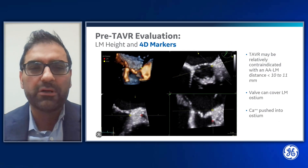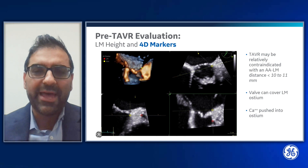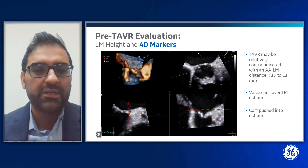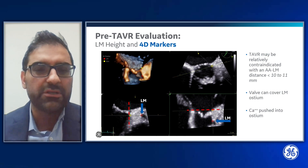I also use 4D markers to measure the left main height. TAVR may be relatively contraindicated when the aortic annulus to left main distance is less than 10 to 11 millimeters, because the valve can cover the left main ostium or calcium can be pushed into the ostium. In this case, the yellow marker marks the annular plane and the red marker marks the base of the left main orifice, allowing us to easily measure this distance in the multi-planar image and see it in the volumetric image.